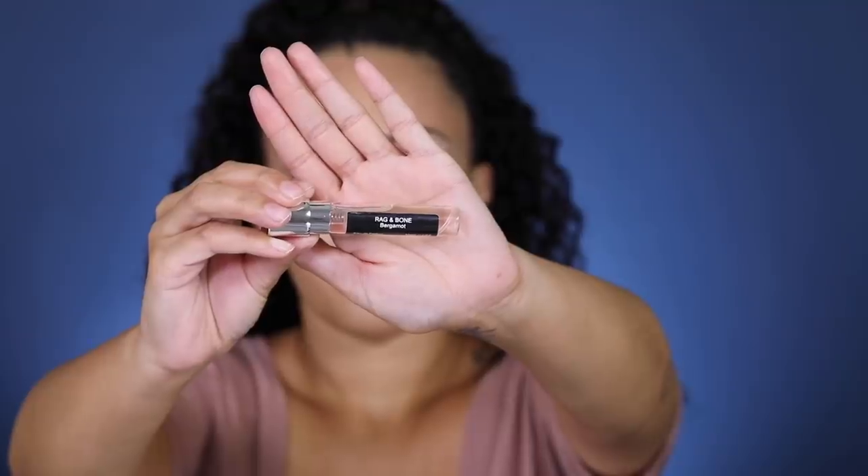The last Scentbird one I have is this cute little gold one. Let's spray this one. I didn't mean to aim for my face. I'm really bad at explaining scents because I speak more to the experience it gives me versus the chemistry of making perfume. Certain smells make me feel different — like personalities. This one makes me feel like I was rich. Wealthy doesn't have a smell, but this just reminds me of a wealthy woman. I really, really like this one. This one is called Rag and Bone Bergamot.